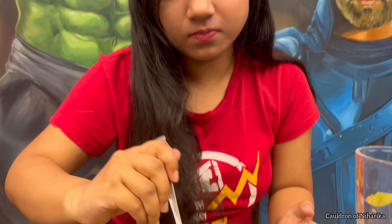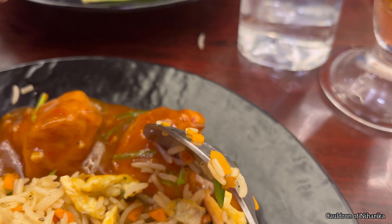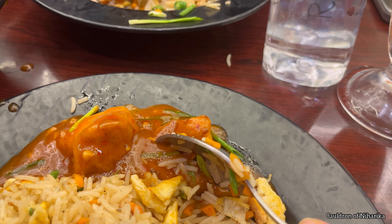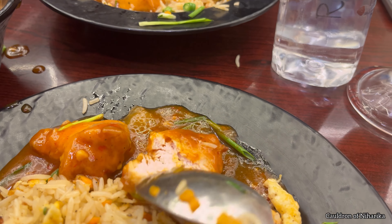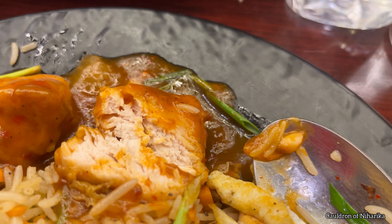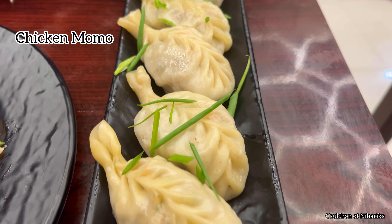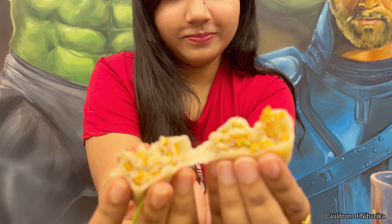Then we ordered mixed fried rice and Szechuan chicken. You can see the size of the chicken — they provided six pieces of medium-sized Szechuan chicken. In the mixed fried rice, they gave us chicken and egg along with prawn as well. The quantity of prawn was not that much, but the taste was really very good.